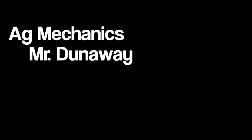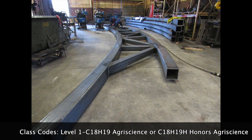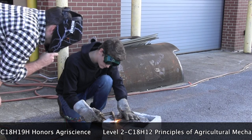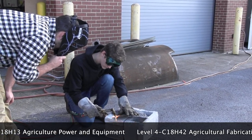In agricultural mechanics, some of the things you will learn are welding, rafter building, plumbing, and metal fabrication. Other things you will learn are how to wire three-way switches, light bulbs, and electrical fixtures.